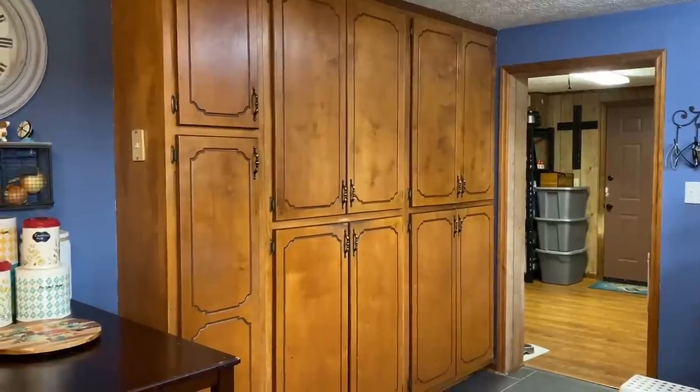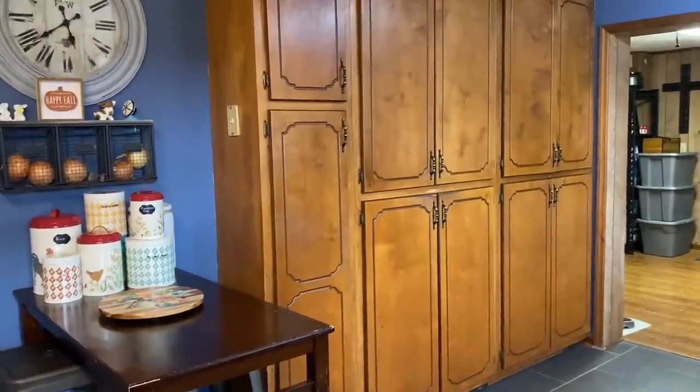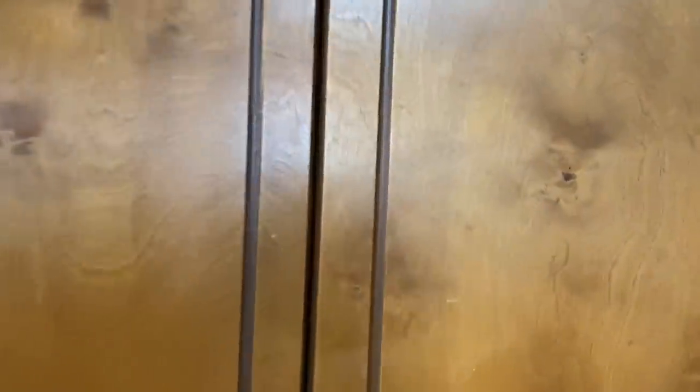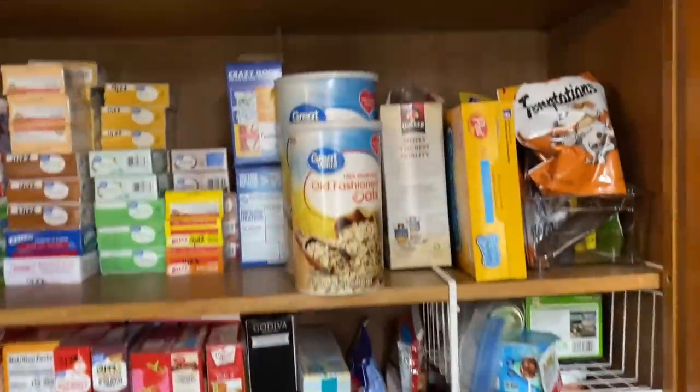I just hope this video will encourage somebody out there to start their food pantry or keep moving forward with one they've already started. This is my kitchen, and you can see that this wall over here does have several cabinets. I'll just get started with this top pantry.